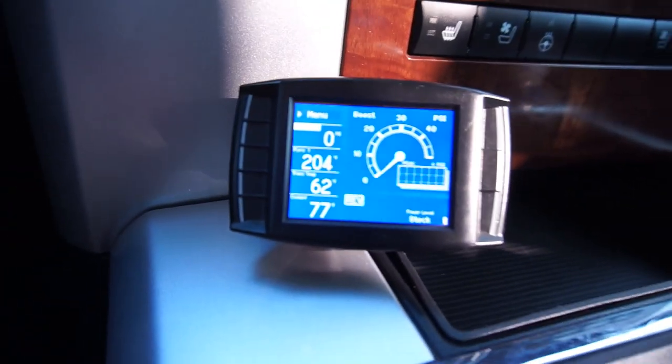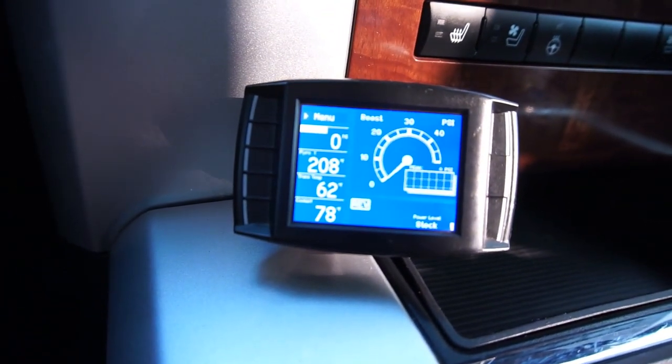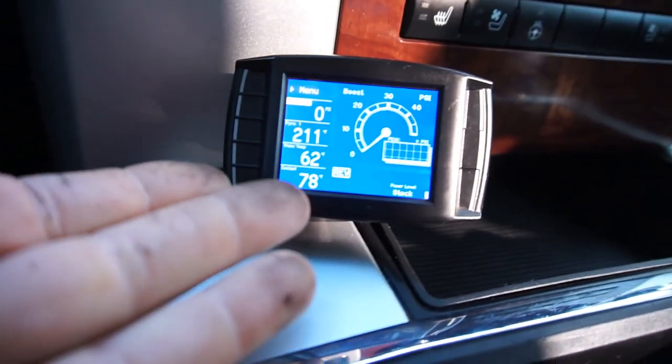Hi guys, welcome back. I'm just gonna go do a quick little run at Fast 719. I gotta go buy a toilet. So I'm gonna go take the truck for a little drive. I'm gonna be watching my EGTs and basically the coolant temperature. I'm gonna go up the same hill I go up every morning.